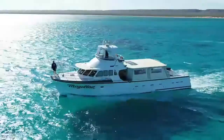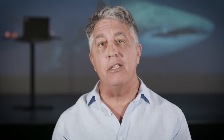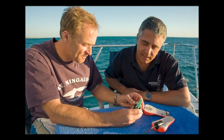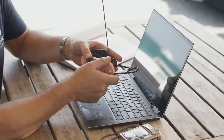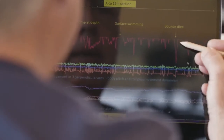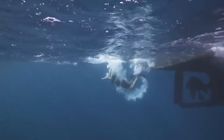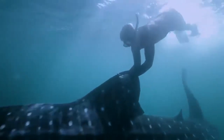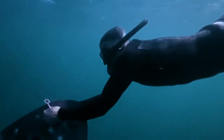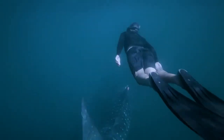The Rolex Awards also provided the opportunity for me to build collaborations with other Rolex laureates, and one in particular is Professor Rory Wilson. Using the technology that Rory pioneered, we can learn more about where they're going to feed, where they're going to mate, and where they're going to have their young. This satellite or Daily Diary technology will help us better understand the important areas for whale sharks.